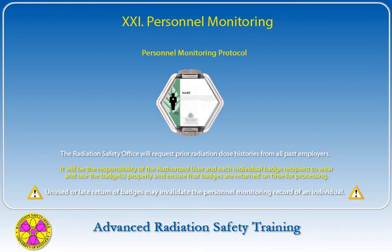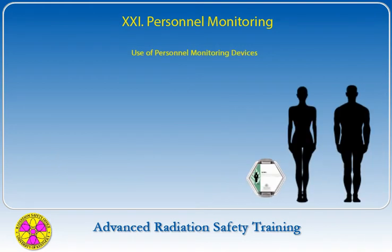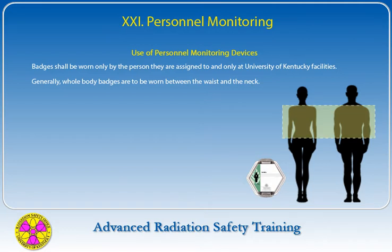It is the responsibility of the authorized user and each individual badge recipient to wear and use the badge properly, and ensure that badges are returned on time for processing. Unused or late return of badges may invalidate the personnel monitoring record of an individual. The whole body badge is to be worn on the body where it will most likely approximate the radiation exposure to the head and torso. Badges shall be worn only by the person they are assigned to and only at University of Kentucky facilities. Generally, whole body badges are to be worn between the waist and the neck. When a protective apron is worn, the badge is to be worn outside the apron.